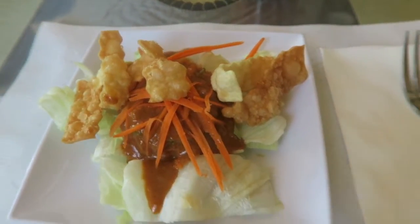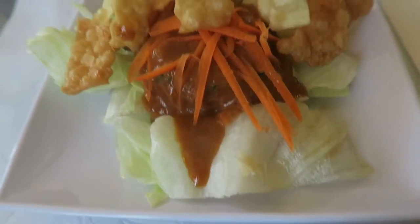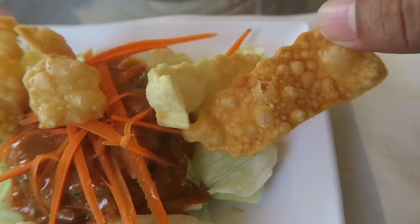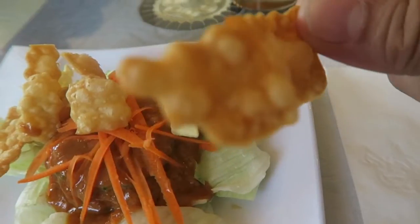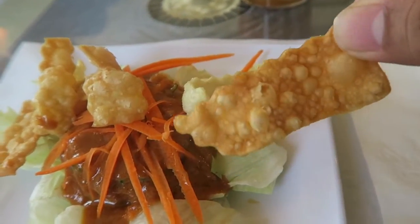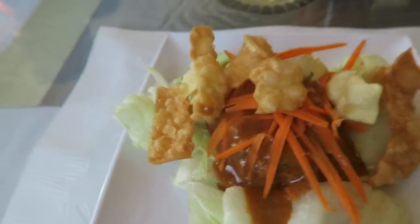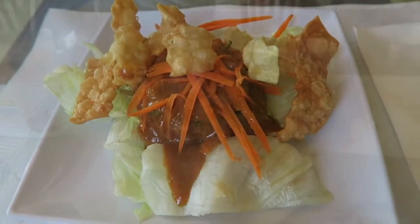Okay, so for the starter we have salad — romaine lettuce. And it looks like — I'm thinking this is like fried skin, either pork skin or chicken skin. Mmm, that looks good with some Thai sauce. Mmm, yummy.